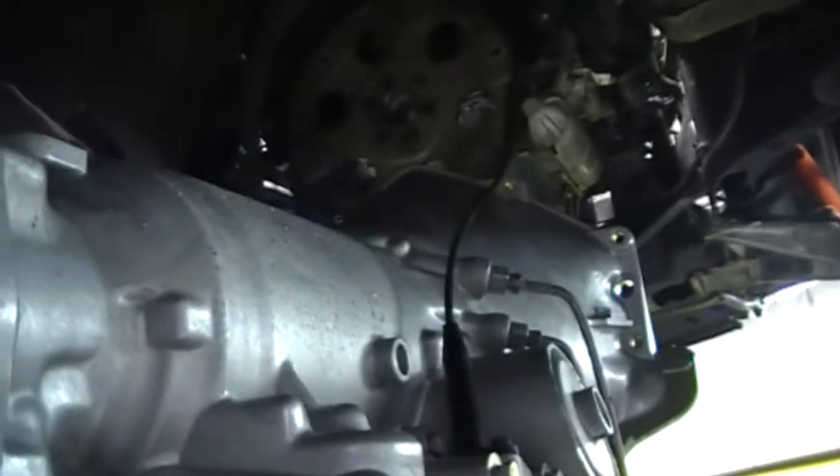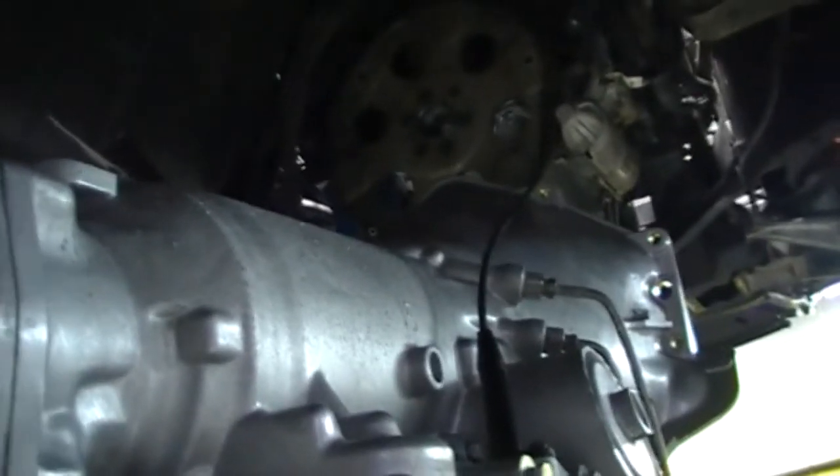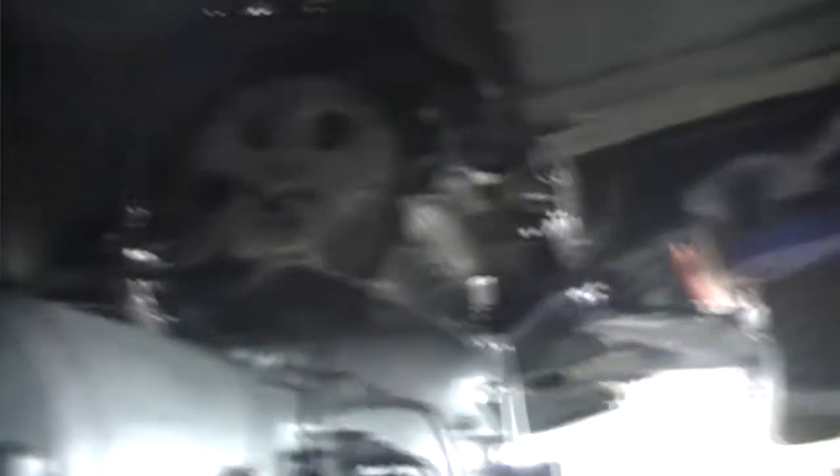As you can see, this one's been race prepped. We burnt the box out of it spinning up the tyres. We're going to put this box in and get it all going and make it all go good again.